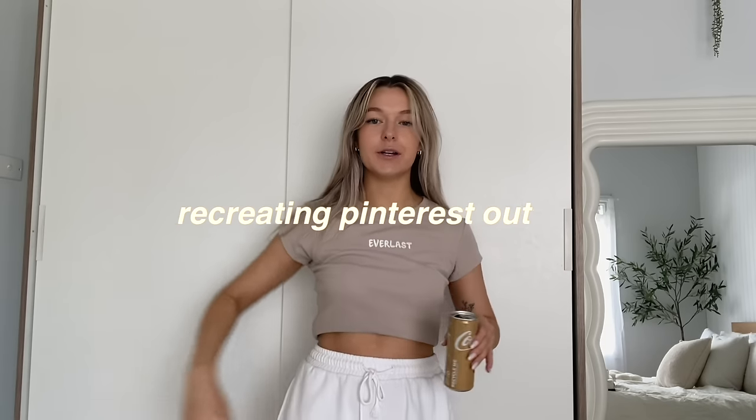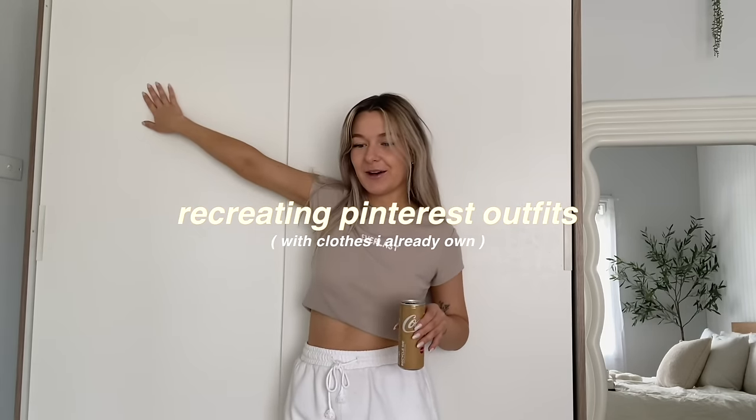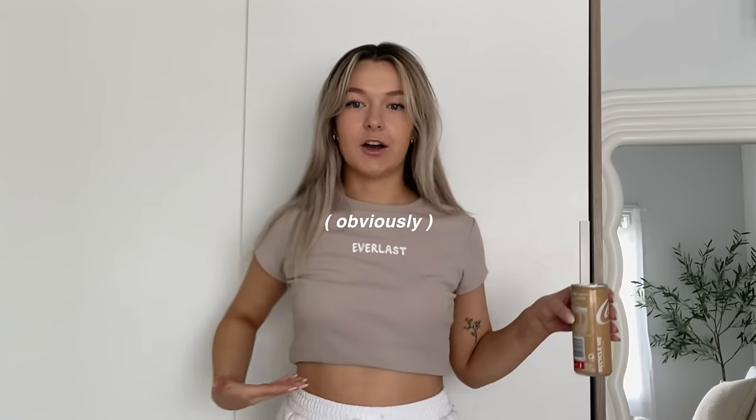I have a sudden burst of energy today, so I have decided that I am going to recreate cozy Pinterest outfits that I've saved on my board with clothes that I already have in my wardrobe. I've been lacking outfit inspiration, as you can tell — I'm literally just wearing track shorts and a t-shirt.